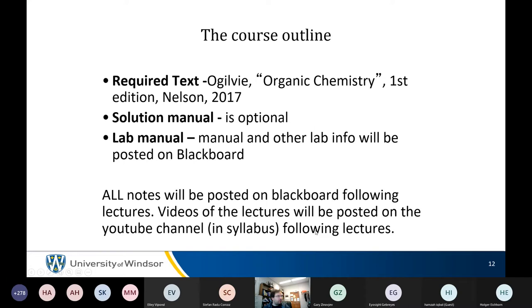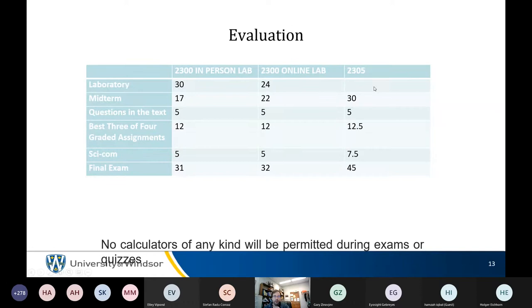There are three ways to be enrolled: CHEM 2300 in-person lab, CHEM 2300 online lab, or CHEM 2305 for those not taking any more organic chemistry and not taking the lab — mostly non-science majors. Science majors should generally be in one of the 2300s. The lab is worth more for in-person students because they do extra work, and lab marks are normally quite high.